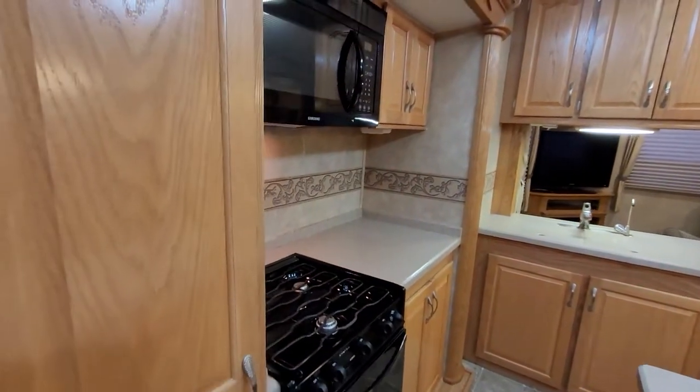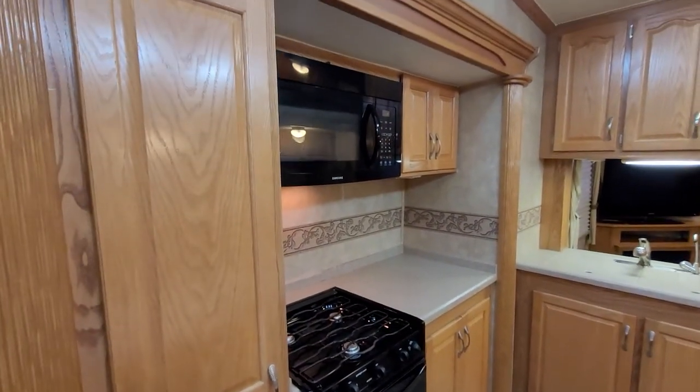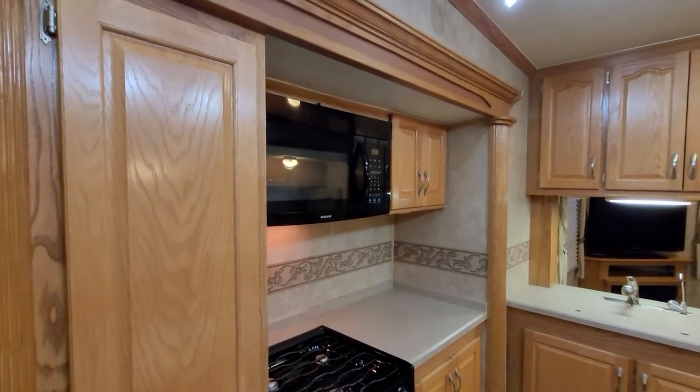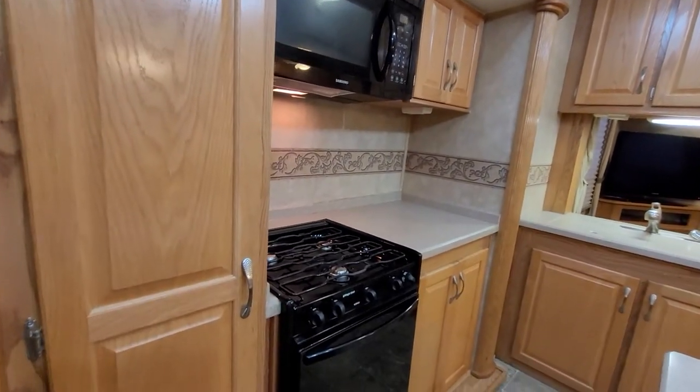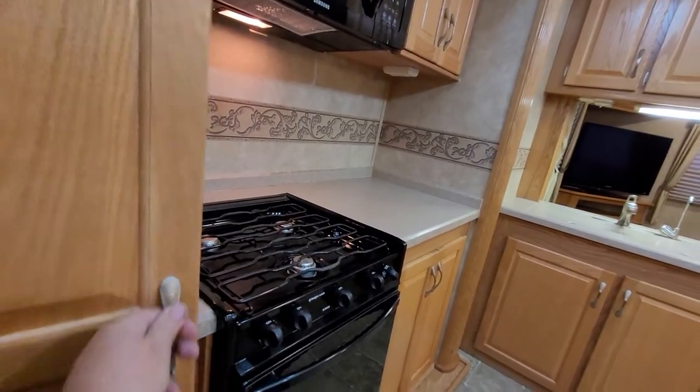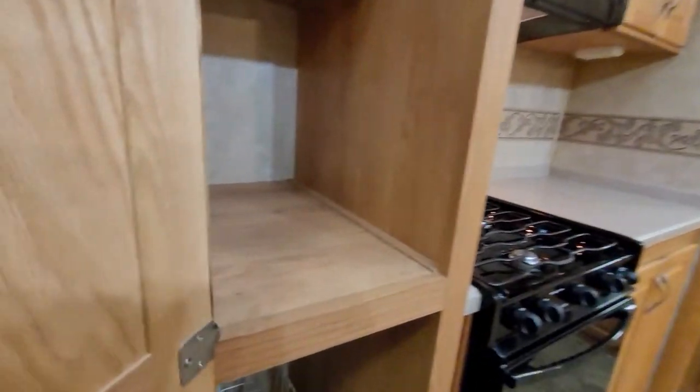It has a newer Samsung microwave in here. It also has, of course, your three-burner stove with an oven, all in working condition. This is your pantry — a big, deep pantry here.